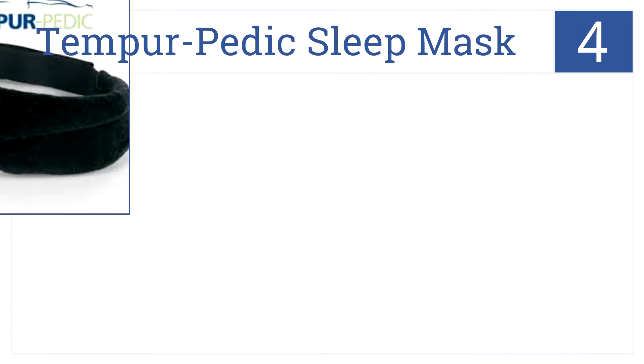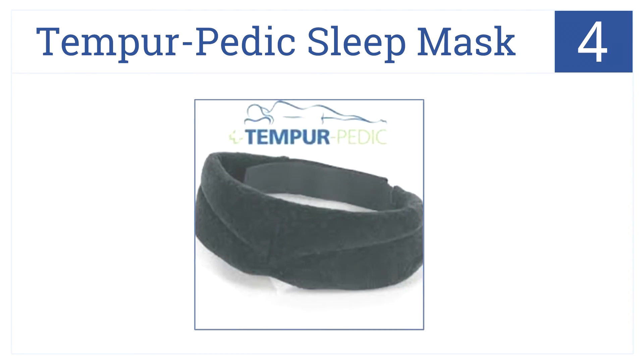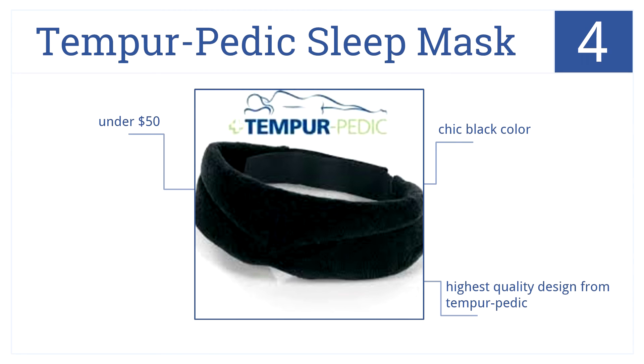At number four is the Tempur-Pedic Sleep Mask. This features an adjustable velcro strap and comfortable room darkening fabric, all necessary for catching those Z's. It comes in a chic black color, is made of the highest quality design from Tempur-Pedic, all for under $50.